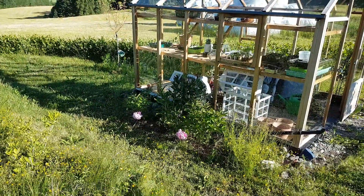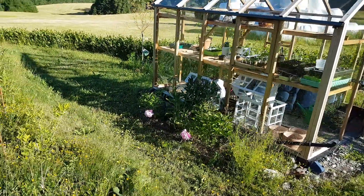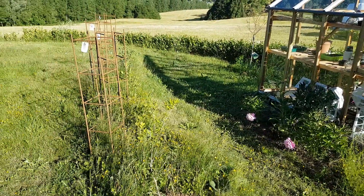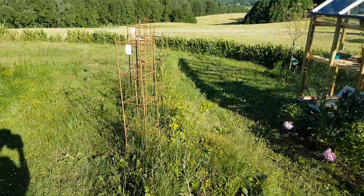The comfrey has been great. I've chopped and dropped a lot and I'm making comfrey fertilizer now.